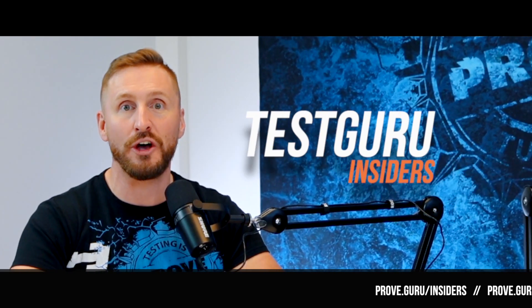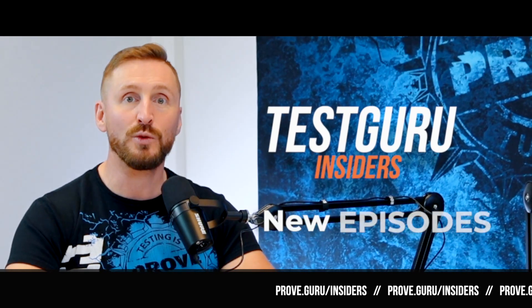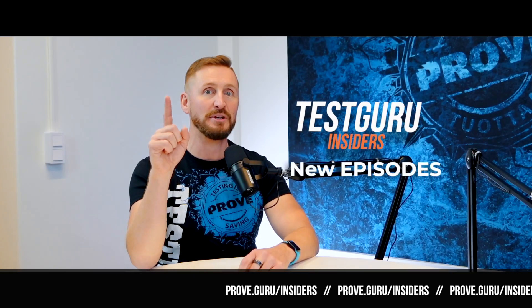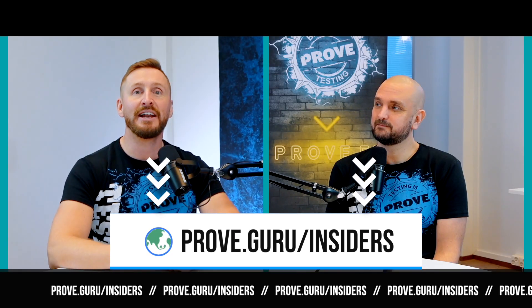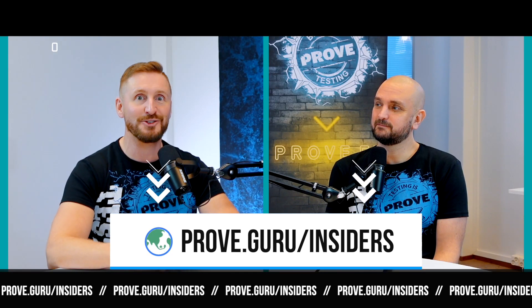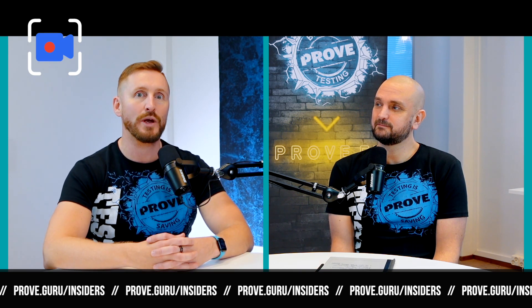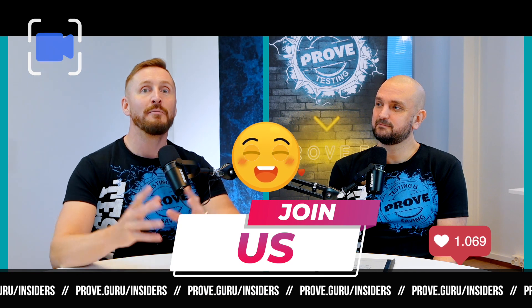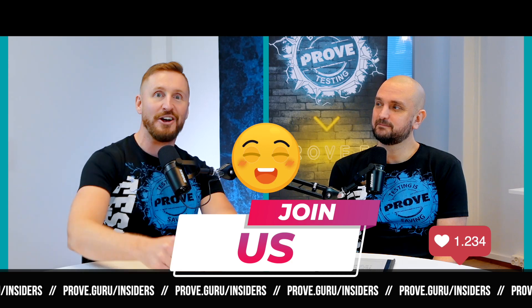Hello friends, if you are someone who wants to take your testing to the next level, I invite you to join Test Guru Insiders. It's completely free, and you get episodes from my inbox to yours a minimum of a week earlier than anybody else in the world. In addition to that, you get invited to our live studio sessions and live seminars that we arrange monthly. Please join Test Guru Insiders — it would be awesome to see you there.